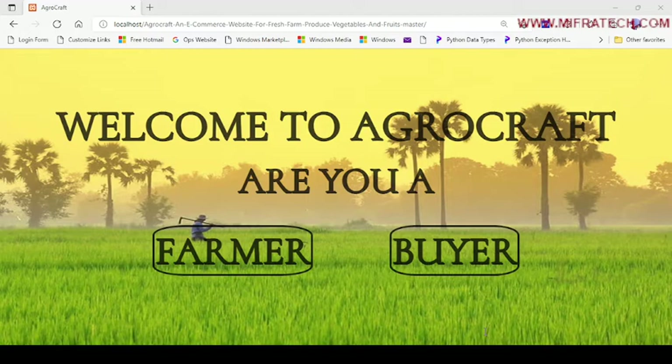Let's see further how to run the project, what the objectives are, what the usage of this project is, and many more — let's see in the video.